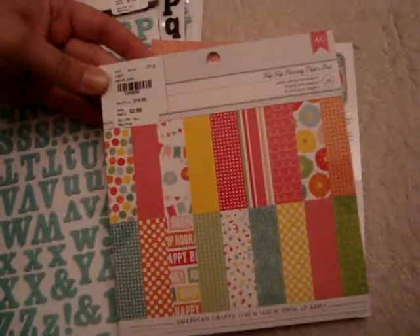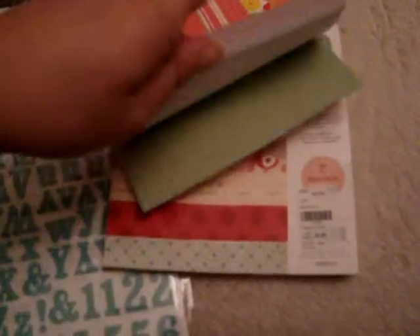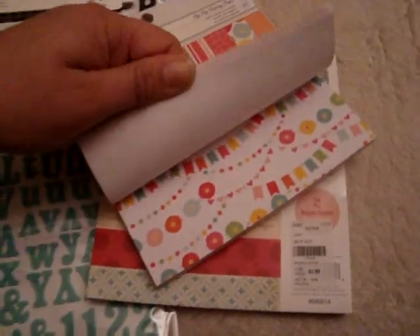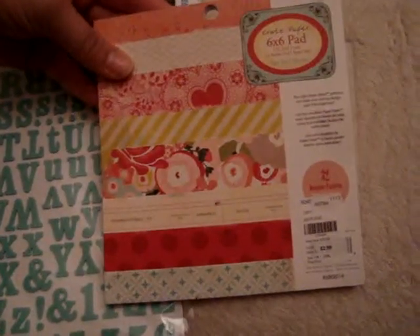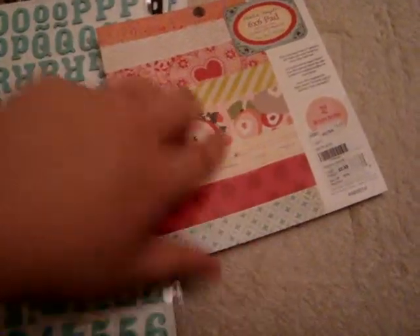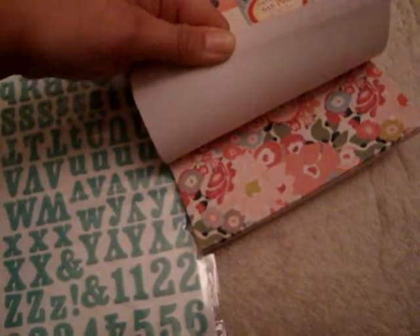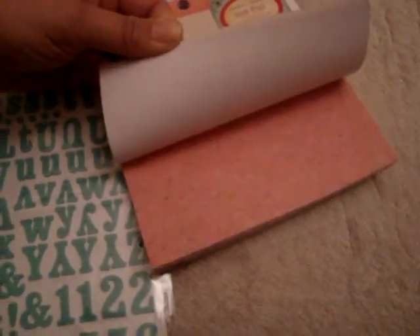They had this American Crafts Hip Hip Hooray paper pad, and I thought this would be really cute for birthdays and stuff. It has really bright colors and really cute designs for birthdays. And then I found this Create Paper 6x6 paper heart collection, also $2.99. I figured this would be great for Valentine's Day. I like this print with the pink paper doily, and some flowers and stuff.